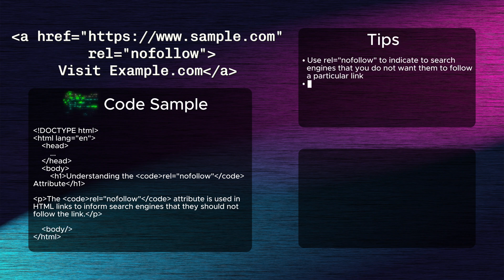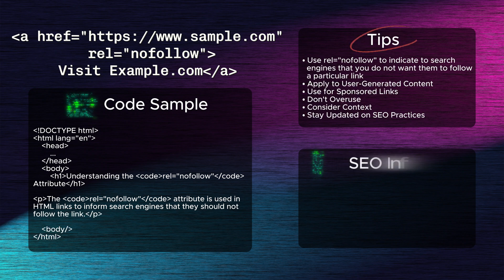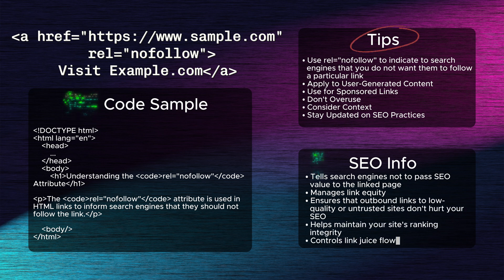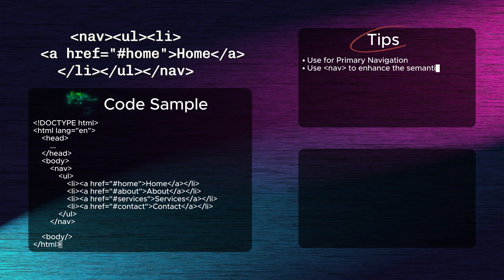Ninth: the nofollow attribute. The nofollow attribute, when added to links, tells search engines not to pass SEO value to the linked page. It's important for managing link equity, ensuring that outbound links to low-quality or untrusted sites don't hurt your SEO. It helps maintain your site's ranking integrity while controlling link juice flow.